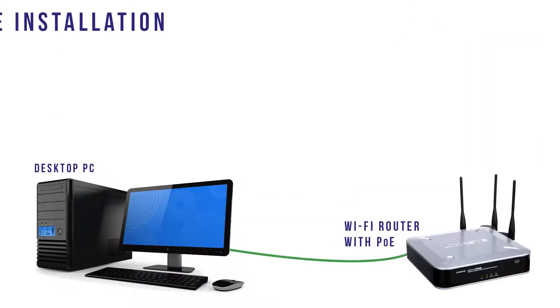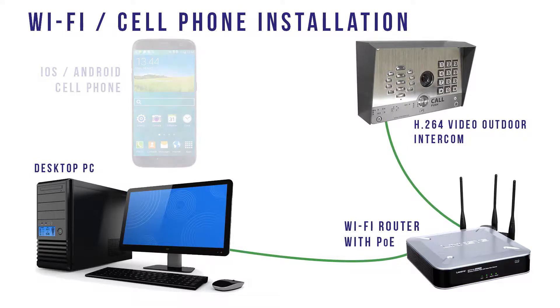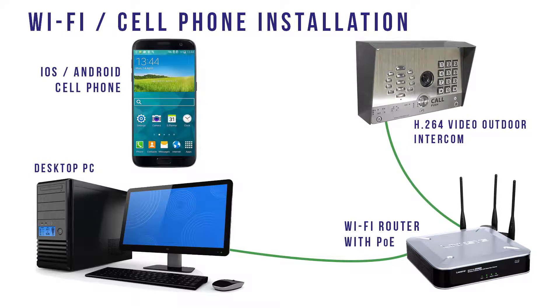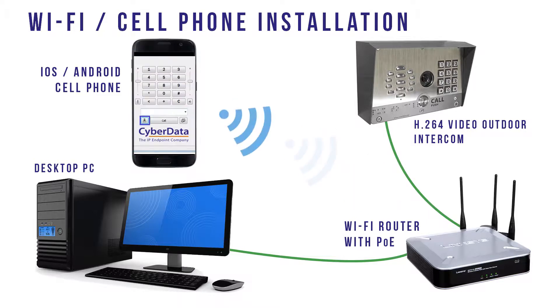A third installation option adds the Video Outdoor Intercom to your local PoE network and uses an Android or iOS app on your cell phone to communicate with the Video Outdoor Intercom over your network's Wi-Fi.